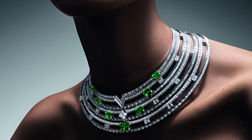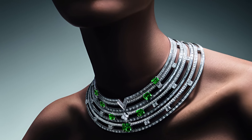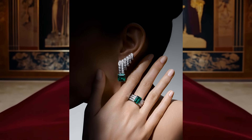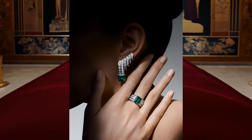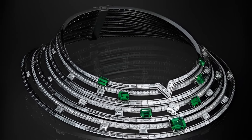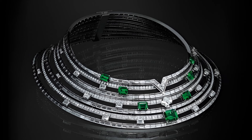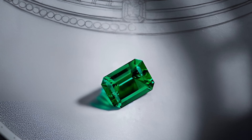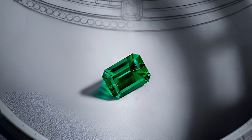The Gondwana necklace, earrings and ring from the Deep Time collection embody the beauty and power of ancient geological eras, creating a delightful combination of luxury and nature. These decorations are inspired by the movement of the Earth and its changes. The seven-row necklace consists of 259 diamonds and seven emeralds. The white gold necklace reproduces the movement of the Earth thanks to its design of concentric circles, highlighted by seven bright and rare Colombian emeralds.